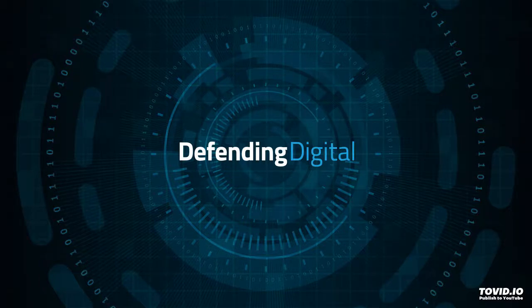Welcome to Defending Digital. I'm Chad Werner. Today's topic: does a VPN protect from malware?